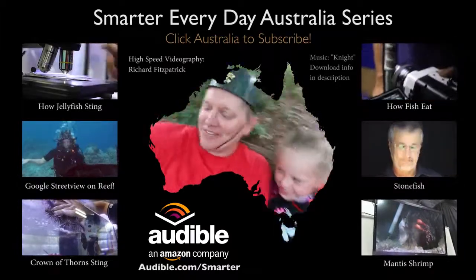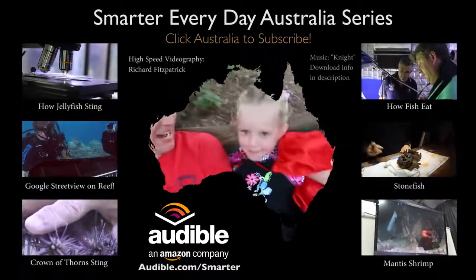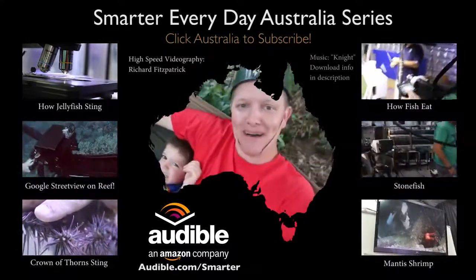I'm Destin. You're getting smarter every day. Have a good one. Bye!